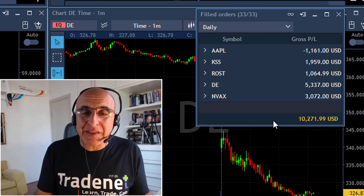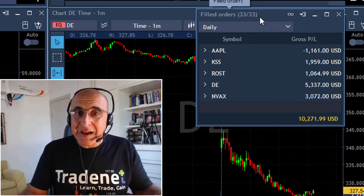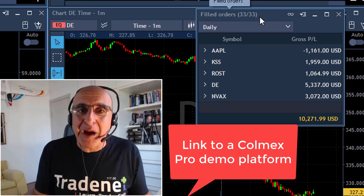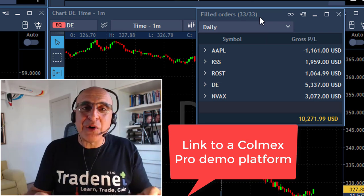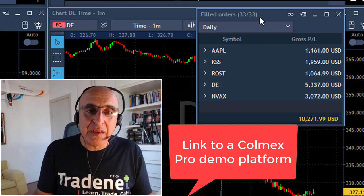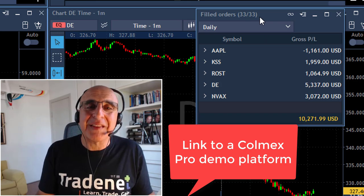You can subscribe to this channel by hitting the subscribe button and the notification bell if you want to be notified of future uploads. Right below you can find a demo link to the Colmex platform — the same platform I'm trading, which I believe is the best platform in the world. Go to the links and download the demo — it costs you nothing. You can practice without risking your own hard-earned money. Thank you very much for watching and I'll see you in the next video.